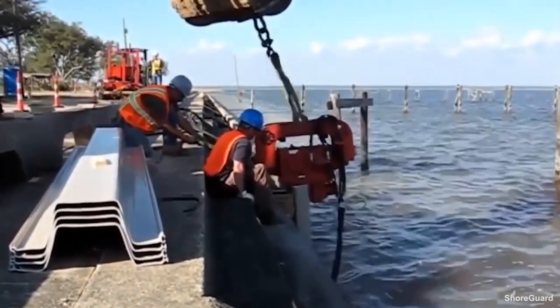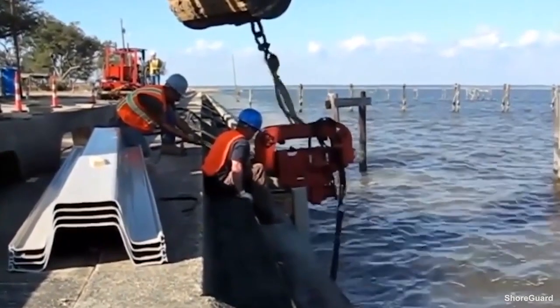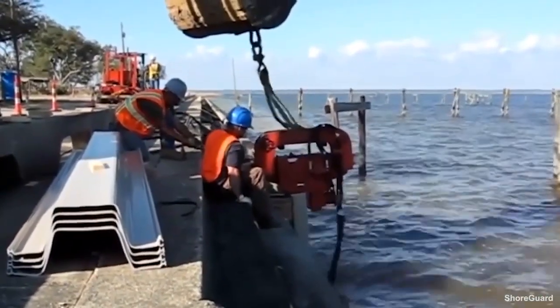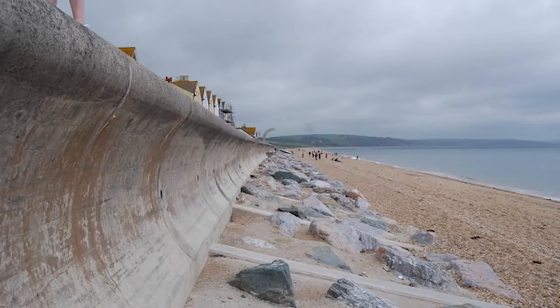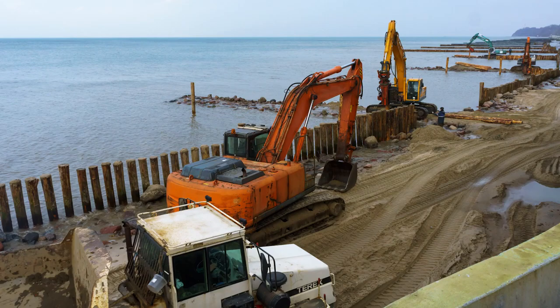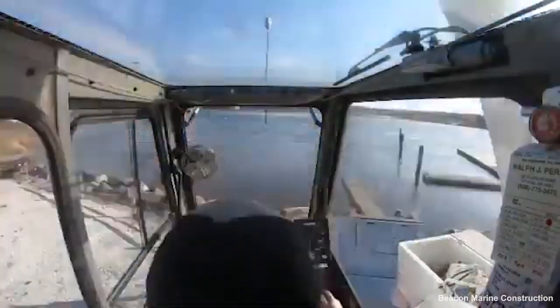Welcome to Pile Buck's Marine Construction Series. In this series, we are going to cover just about every marine construction topic you can think of, including dredging, breakwaters, jetties, seawalls, bulkheads, shore protection, and weight handling equipment. And this is just the beginning, so stay tuned.